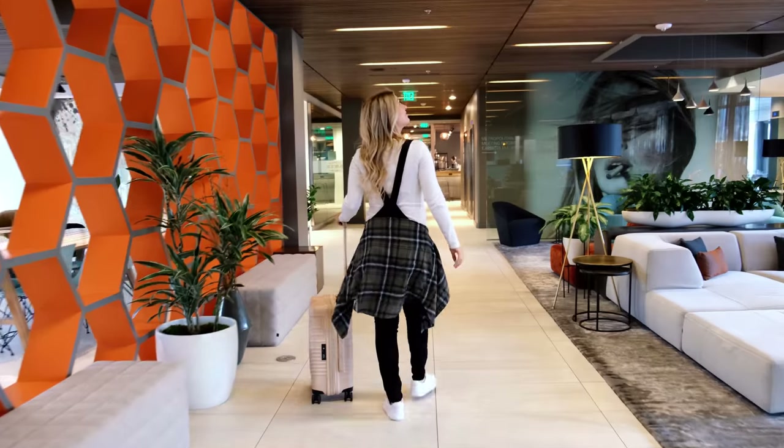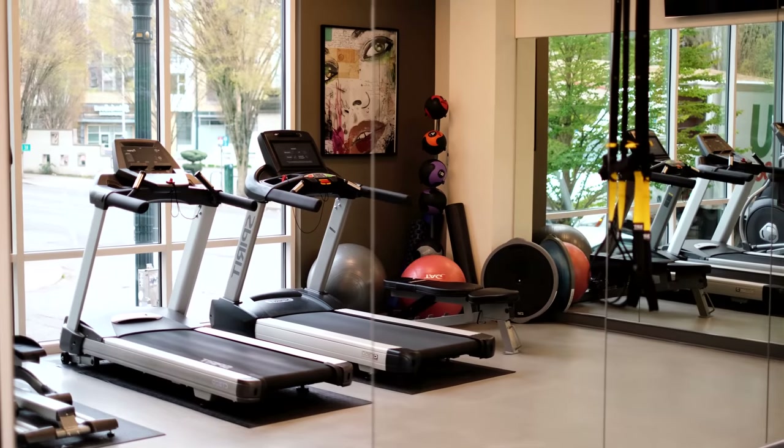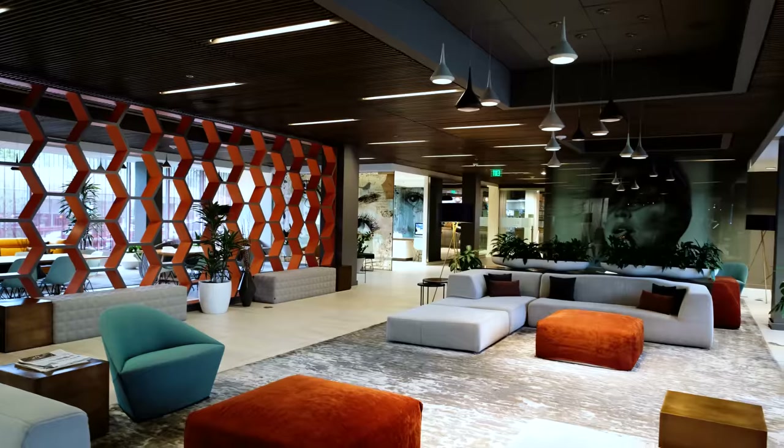We're heading to the hotel's Eastland Cafe to grab breakfast, but first a quick tour of this amazing lobby. The hotel design is inspired by Portland's unique personality. There's a gym, a business center, and tons of space to hang out.